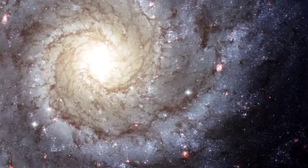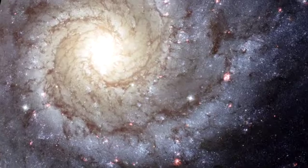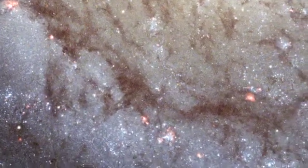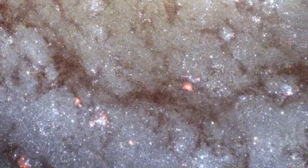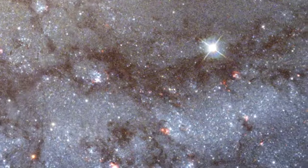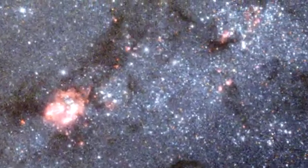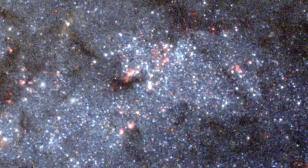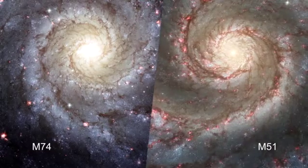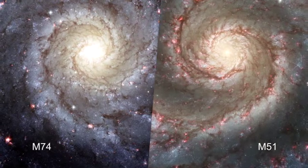In this image of Messier 74, we can see the blue light from millions of young blue stars in the two main spiral arms of the galaxy. These spiral arms are not actually static arms like spokes on a wheel — they are in fact density waves that move around the galaxy's disk, compressing gas just as sound waves compress the air on Earth, creating new generations of young blue stars. Because of the elegant symmetry of its spiral arms, astronomers call this a grand design spiral.